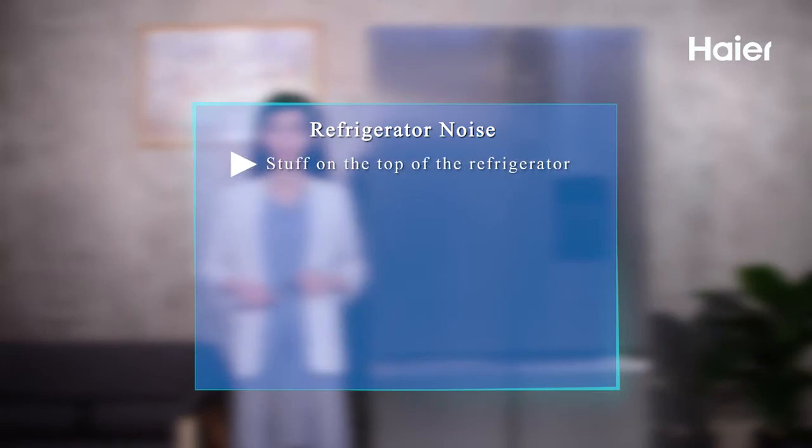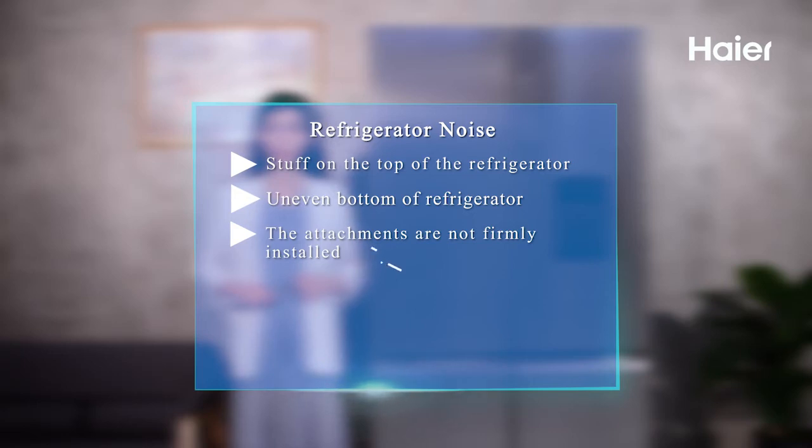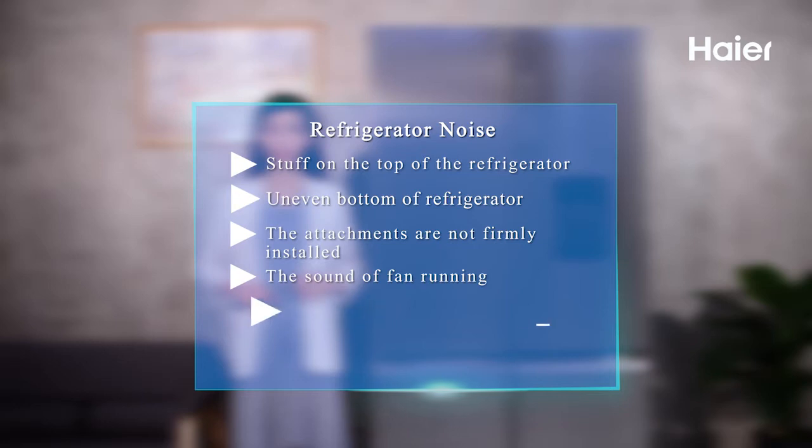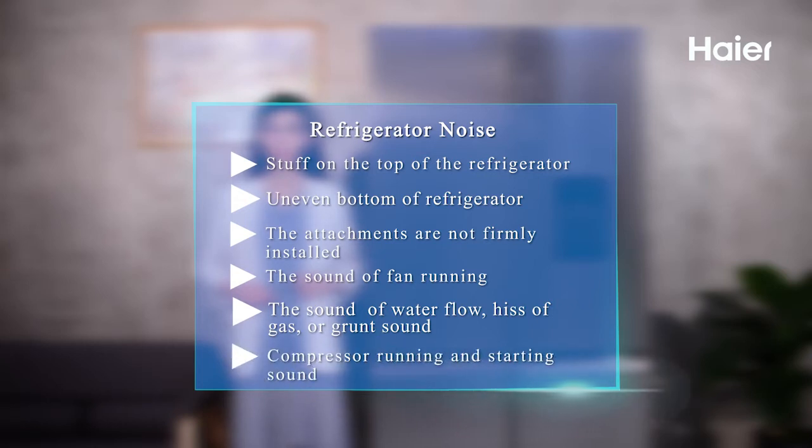The causes include: stuff on the top of the refrigerator; uneven bottom of the refrigerator; attachments that are not firmly installed; the sound of the fan running; the sound of water flow, release of gas, or gurgling sound; and compressor running and starting sound.